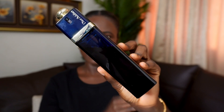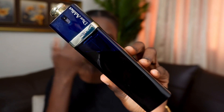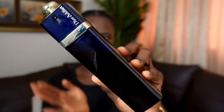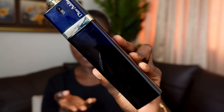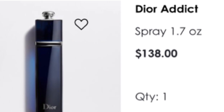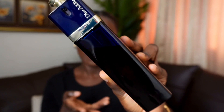I have here with me the 100ml bottle in that beautiful blue and gold presentation. It retails for $160 on Dior's website. There's also the 50ml which retails around $136 US dollars, and I believe there's also a 30ml available.